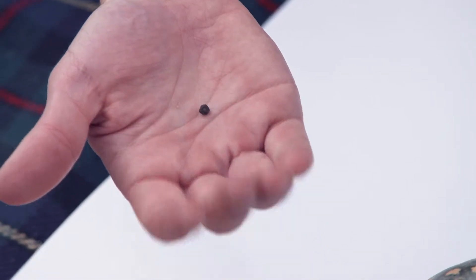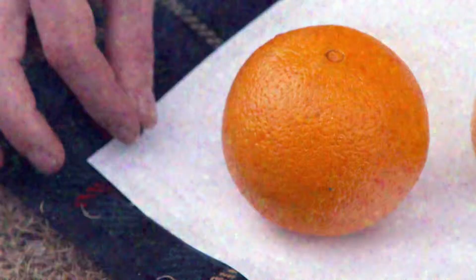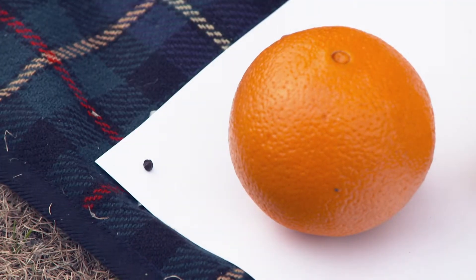They don't include Pluto anymore? Not anymore. Why not? It's too small. It's actually the same size as the distance from Sydney to Cairns, so pretty small.